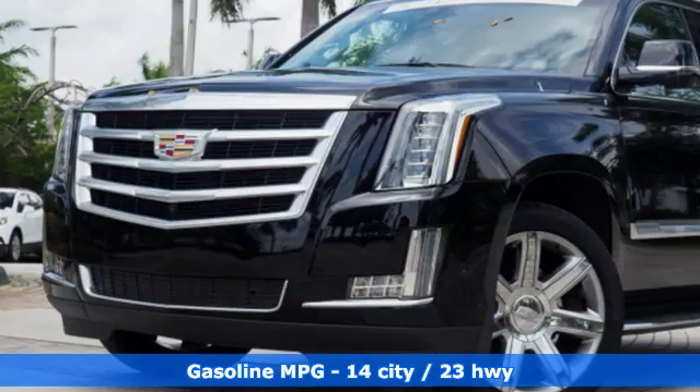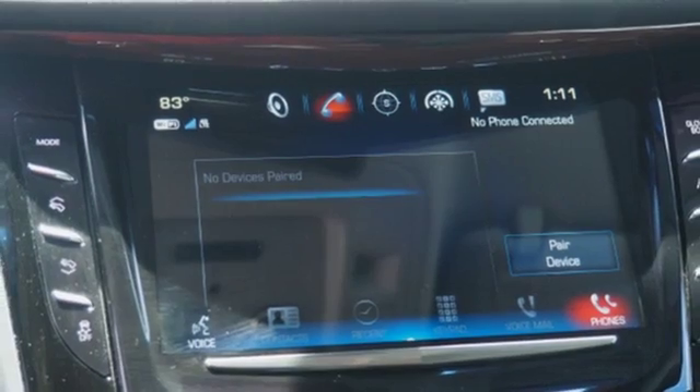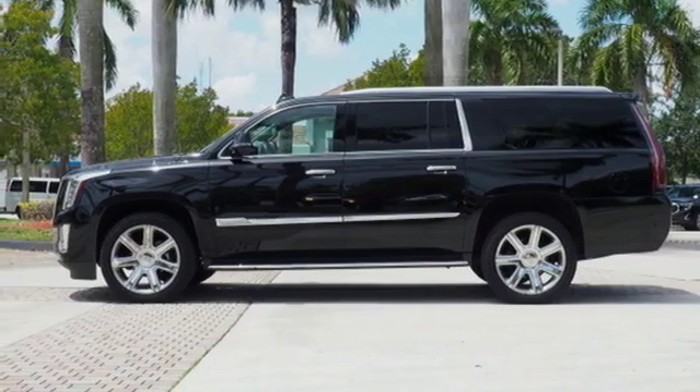Integrated navigation system with voice activation, power tilt-down heated mirrors, heated and ventilated leather bucket seats, automated parking sensors, doors and push-button start proximity key, dual zone climate control.